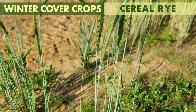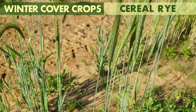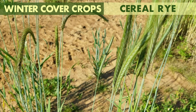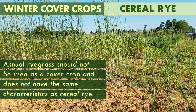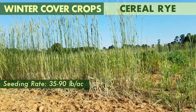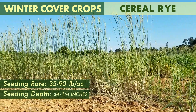Cereal rye is a common winter grass cover crop that can tolerate a range of soil conditions, including wet soils. It can be planted late in the fall in much of the southeast and still achieve good establishment. Cereal rye has also been shown to reduce losses of nitrogen from the soil in the winter. Note that annual ryegrass should not be used as a cover crop, as it does not have the same characteristics as cereal rye. Cereal rye may produce 2,000 to 10,000 pounds of biomass per acre and is often seeded at 35 to 90 pounds per acre at three-quarters to one and a quarter inches deep.